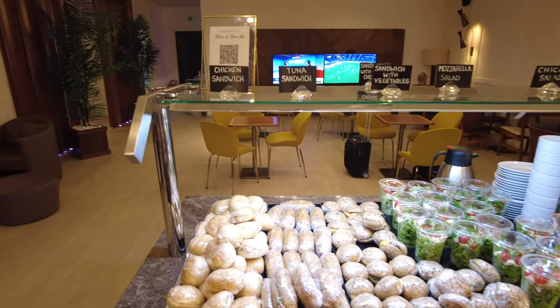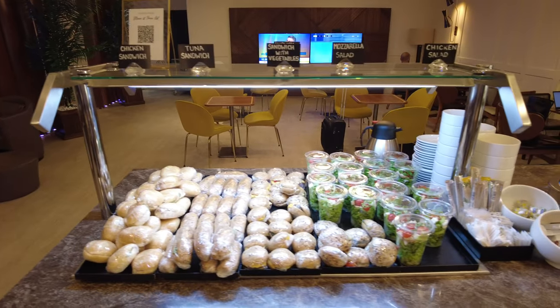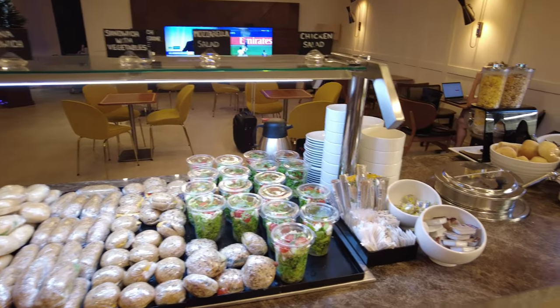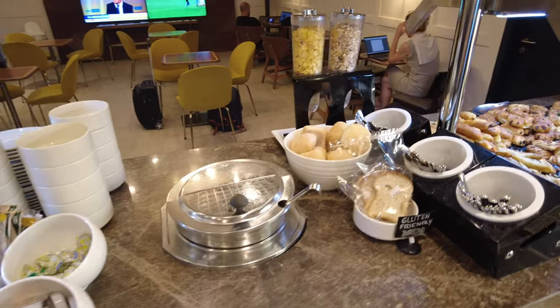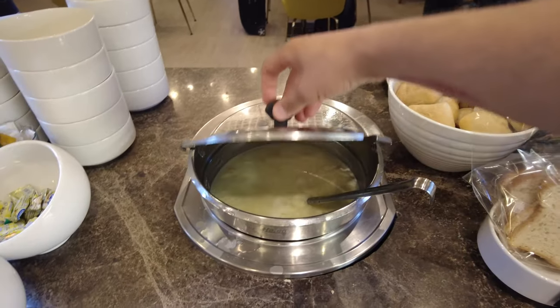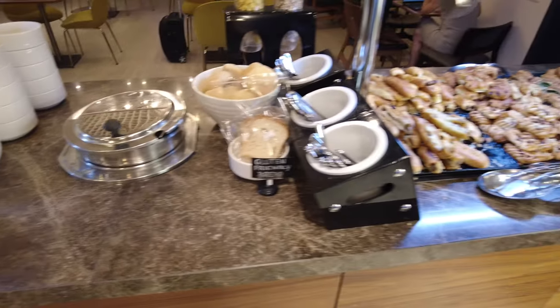Besides sandwiches, salads, fruits and a variety of pastries which are offered throughout the day, they also offer one hot option. As I was there during lunch time, the hot option was a soup. In the morning, I already had cheese omelets on my previous visits.